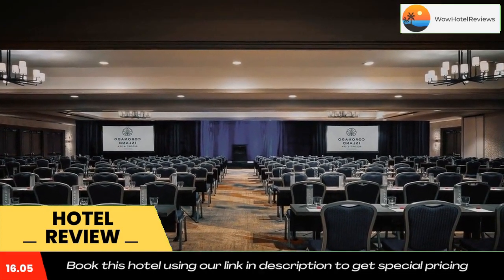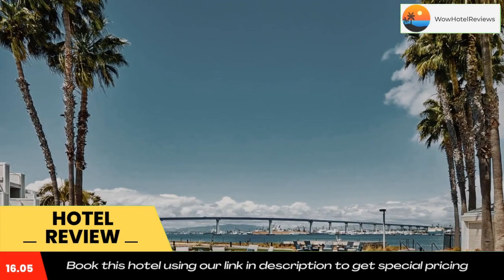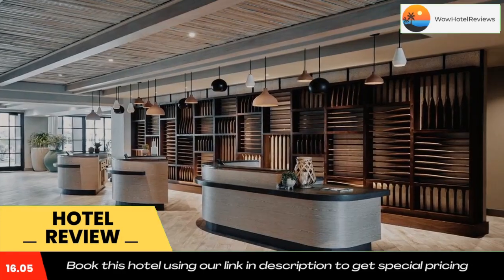ALBACA, the hotel's signature restaurant, blends coastal cuisine made from the freshest ingredients with an inviting atmosphere. Guests can dine inside, or enjoy dining outside with views of the San Diego skyline.